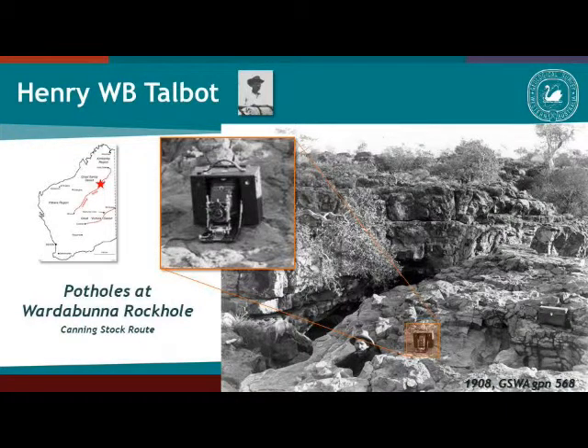This photograph is interesting because it actually shows one of the cameras that the party was carrying. The party would work separately from the rest of the expedition. Talbot would travel with two riding camels, one assistant, provisions for four to five weeks, and about 55 liters of water. He would leave the main party at one of the wells, travel for about four or five weeks, and then rejoin the party at a well further along the road.